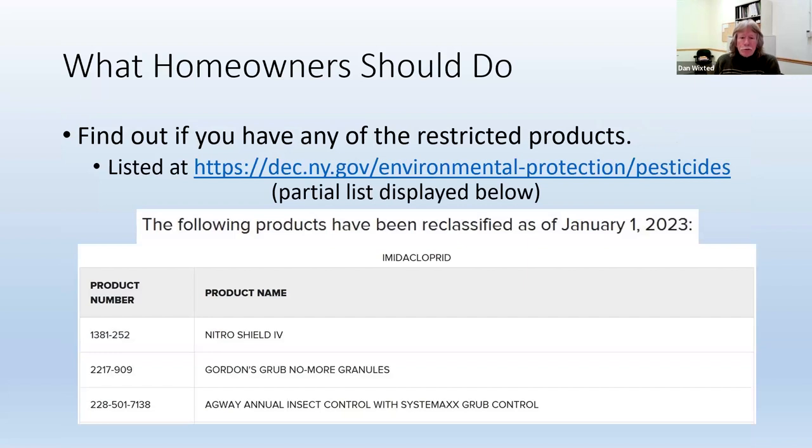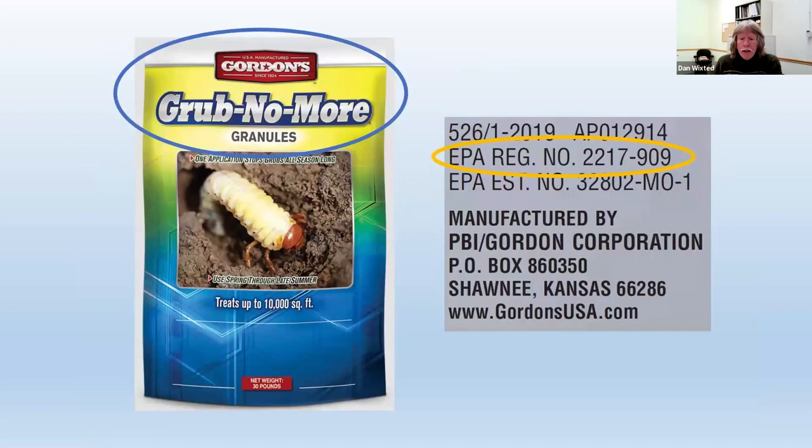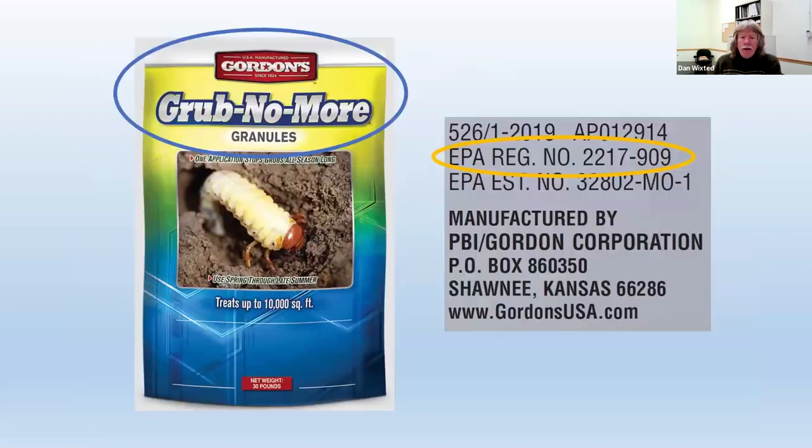Here are a few of those products shown with the active ingredient imidacloprid. You can look at this list and think: Gordon's Grub No More Granules sounds kind of familiar. So you look at that name, you look at the product number — which is the EPA registration number. Then you go into where you're storing your pesticides, and you say: I have Gordon's Grub No More Granules with EPA registration number 2217-909. That's the same number on the list on the DEC website. So you know you're not supposed to use these products anymore.